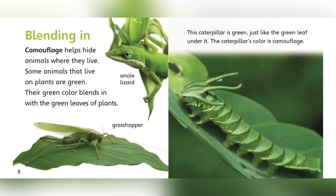Blending in. Camouflage helps hide animals where they live. Some animals that live on plants are green. Their green colors blend in with the green leaves of plants. This caterpillar is green, just like the green leaf under it. The caterpillar's color is camouflage.